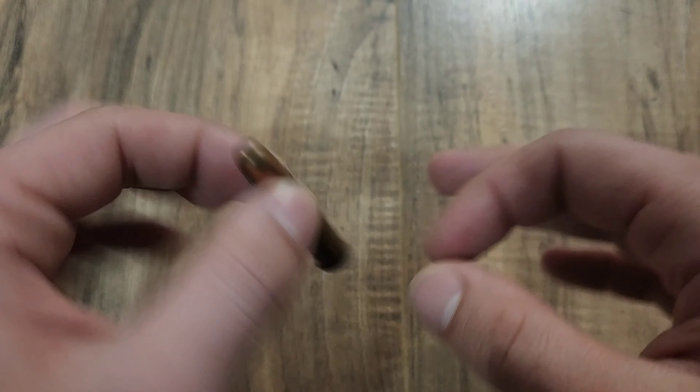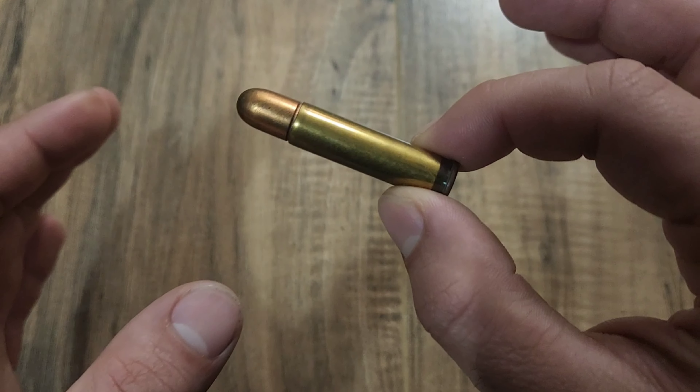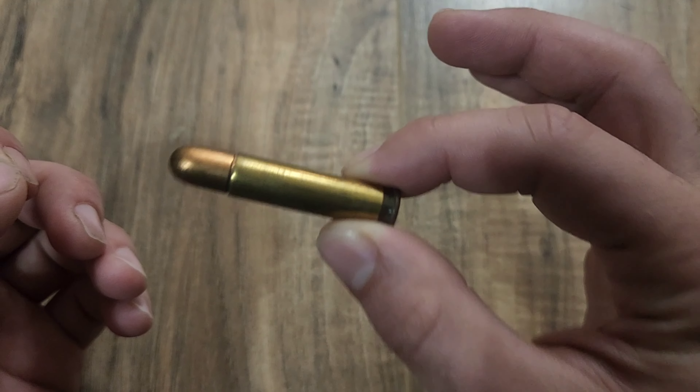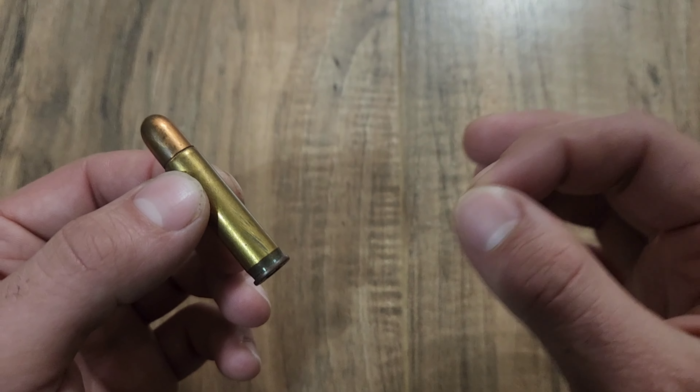This is very commonly also called the 351 SL, so either of those terms refers to what we have right here. Now if you're a Battlefield 1 fan, this is the cartridge that fed the arguably best gun in that game — the M1907 SL.